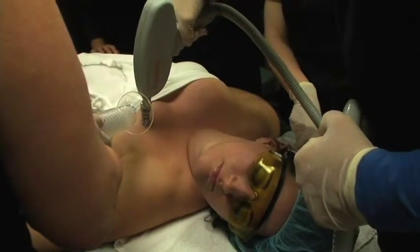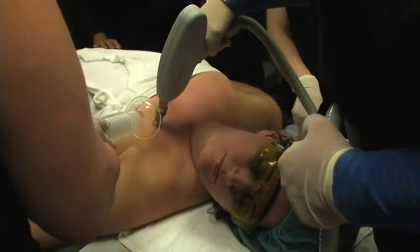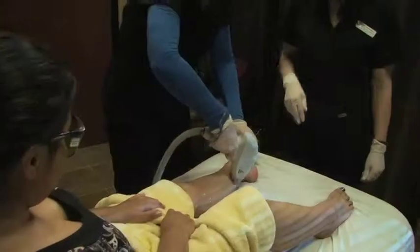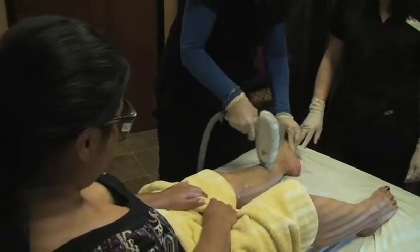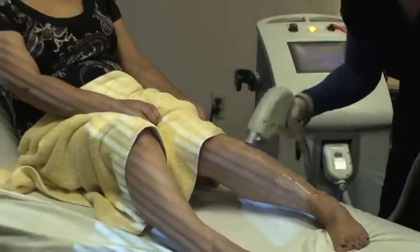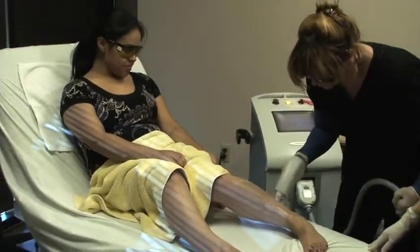We not only treat the face, but we can also address different areas of the body as far as removing sun damage, scars, raised stretch marks, skin laxity, and of course hair.